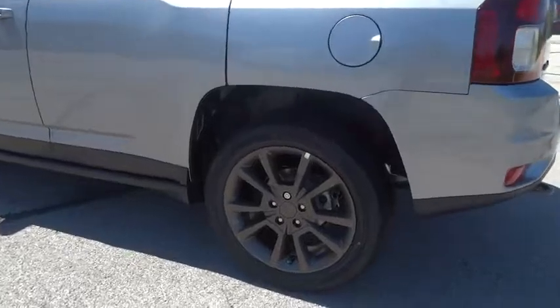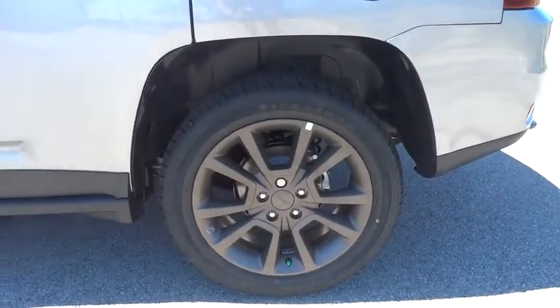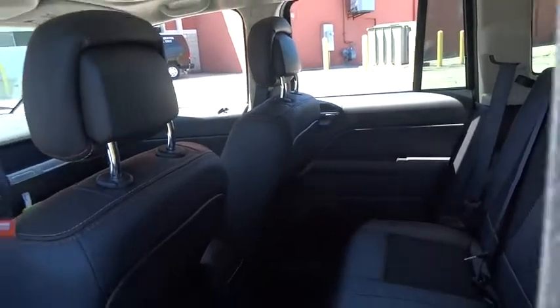Tachometer, front bucket seat, driver vanity mirror, rear window wiper, tilt steering wheel, front reading lamp, passenger vanity mirror. Come take a test drive today.